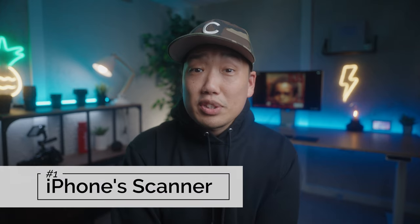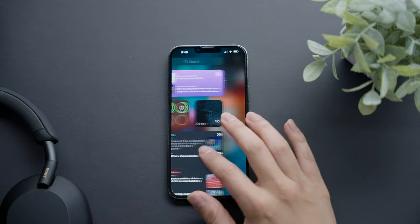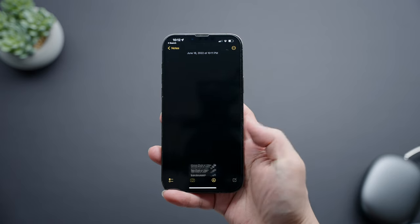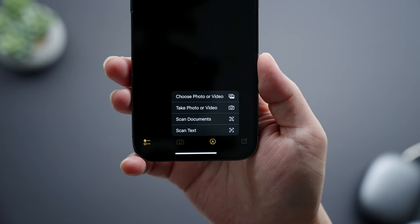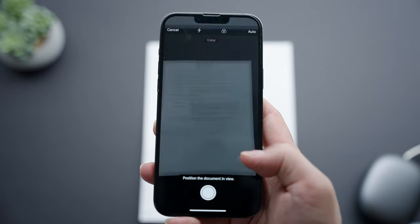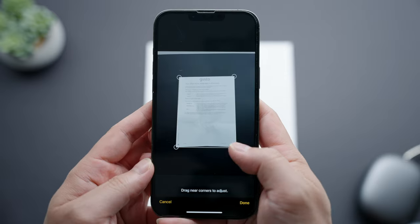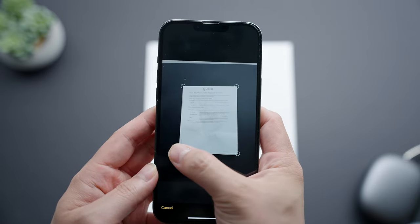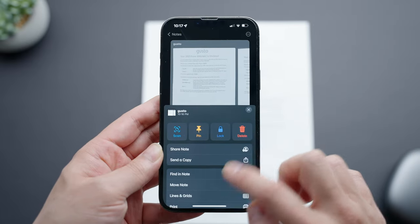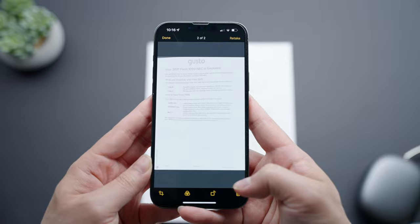Feature one is the iPhone's built-in scanner. You might be scrolling through your phone saying you don't see a scanner — that's because it's not a standalone app. It's a baked-in feature of the Notes application. When you click to create a new note and press on the camera icon, you get a list of options, one of them being 'Scan Documents.' It fires up your camera, you hover over whatever document you're scanning, your phone IDs it and automatically snaps an image. You can scan multiple pages, adjust the framing, and save, email, or text the scanned document as a PDF. Super handy when you're in a rush and don't have a printer nearby.